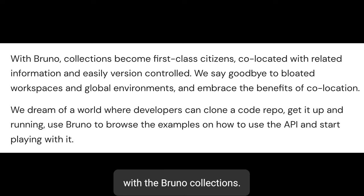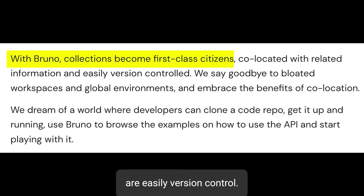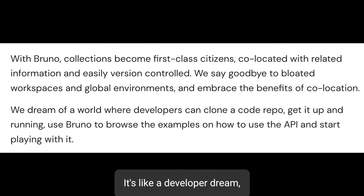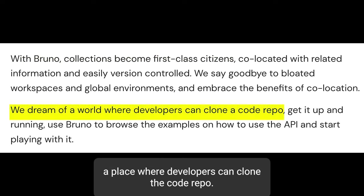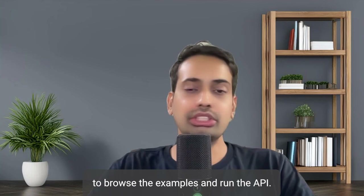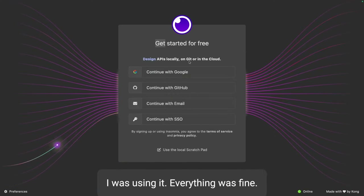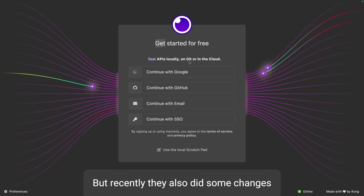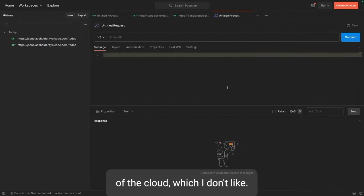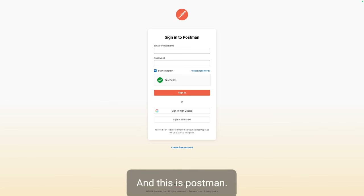That's why let's come to Bruno. With Bruno, collections become first-class citizens - they are co-located and the relative information is easily version controlled. It's like a developer's dream: developers can clone the code repo, get it up and running, and use Bruno to browse the examples and run the APIs. To recap the tools: Insomnia was fine until they made the same cloud changes I don't like. Postman - I used to love it, but now I need to sign in to sync my APIs to the cloud.